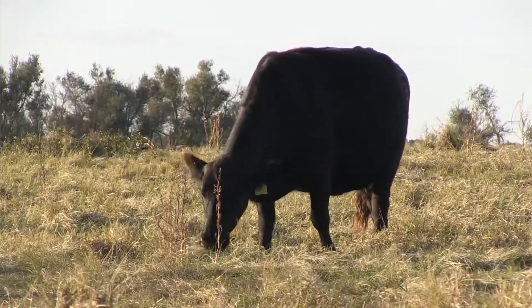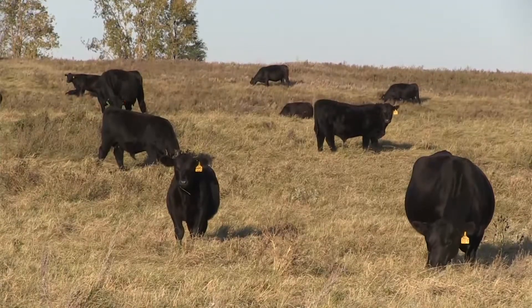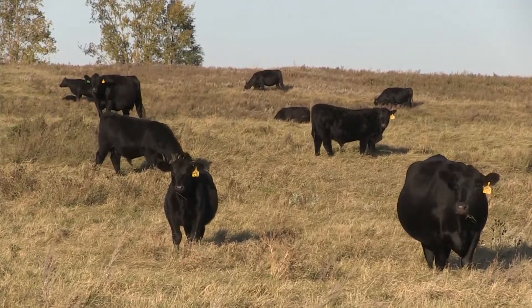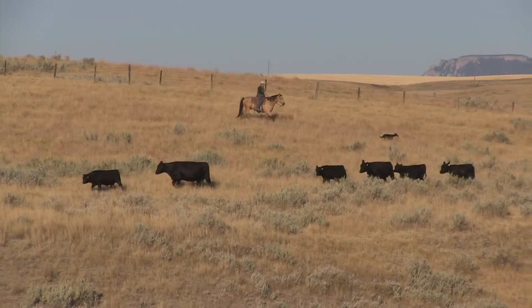So if that cow has had three, four, or five calves that they've got harvest data on, they can mine down to the individual calf, but also look at the averages across that production time of that cow.